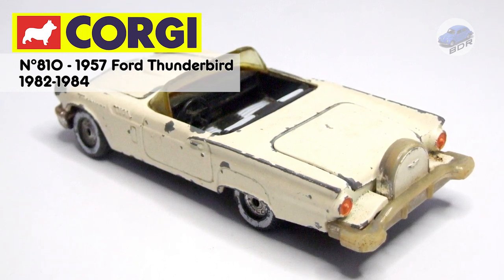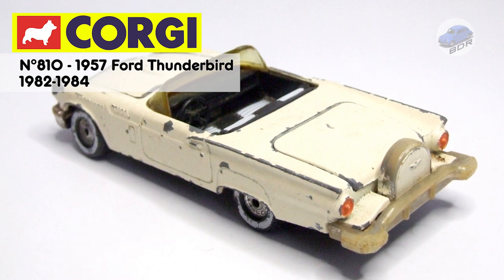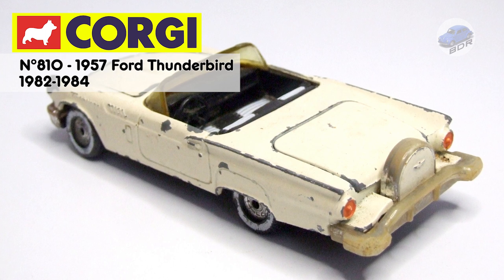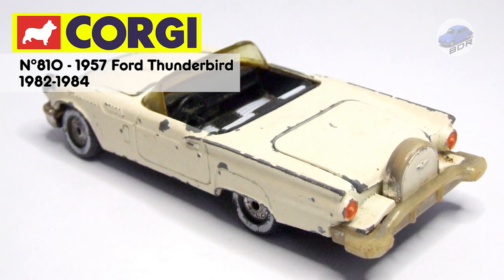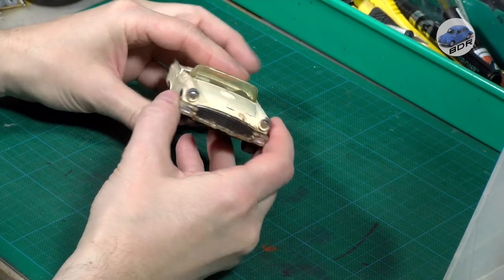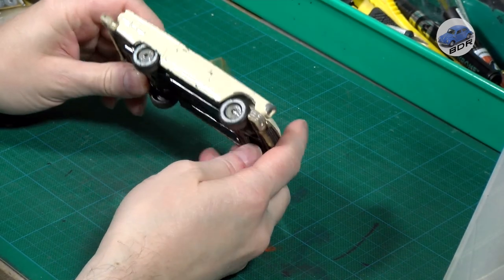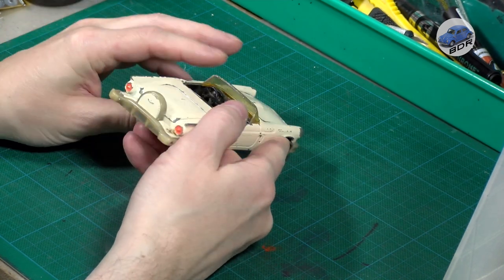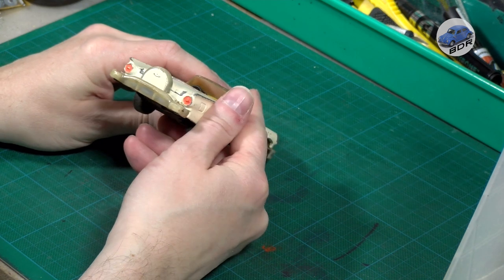I only have a handful of movie and TV vehicles, and a lot of these models like the Batmobile or James Bond's Aston Martin are notoriously complicated. When going through my boxes, however, I found this 1:32 scale 1957 Ford Thunderbird. This Corgi model, number A10, was introduced in 1982 and came in cream white with a black or orange detachable roof, which is missing.